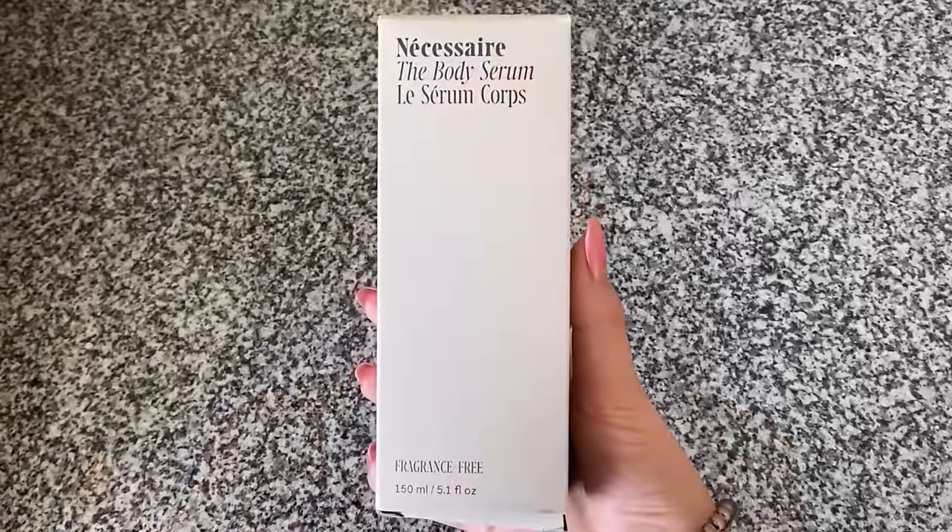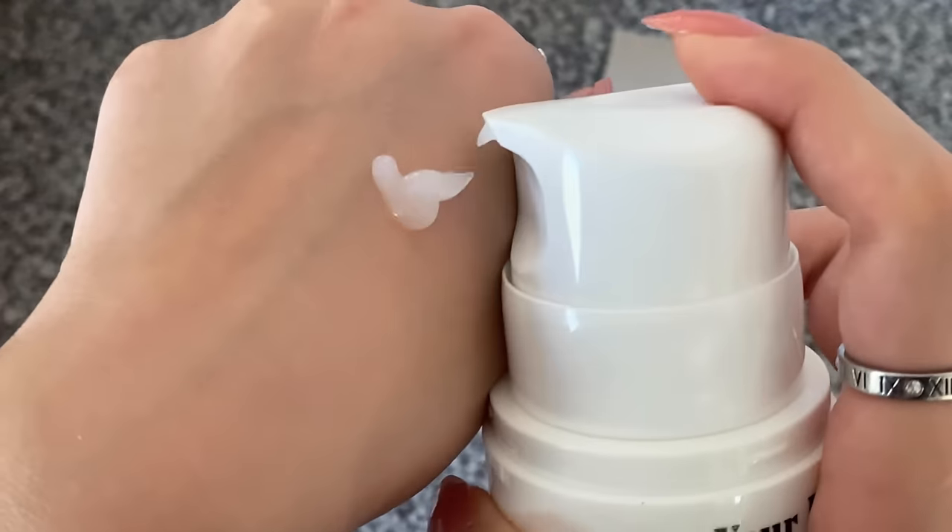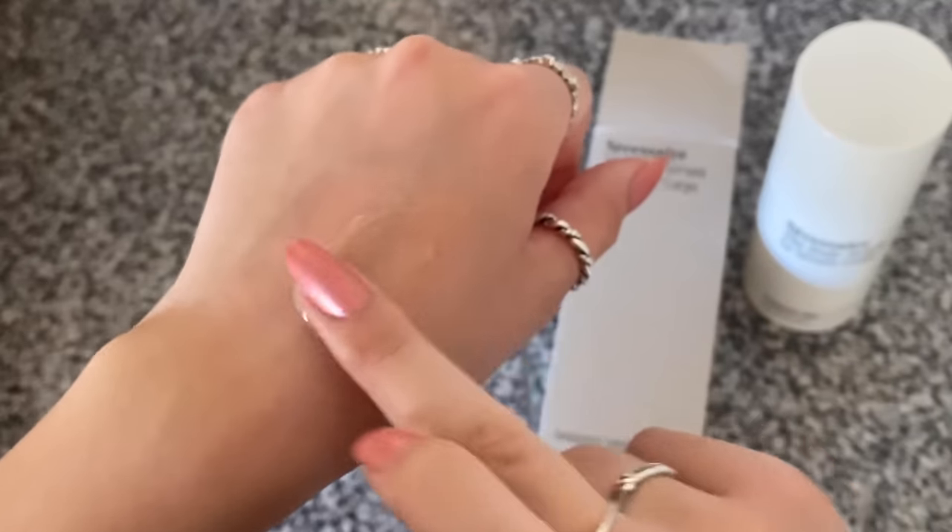Shall we get started with something that my dear Dr. Dre made me do? It's no secret that I am obsessed with Dr. Dre — her content, her recommendations, her knowledge, and her I-give-no-f***s attitude. At the beginning of summer, I was using in my body routine the serum from Necessaire — and I wasn't really sure how I was liking it.